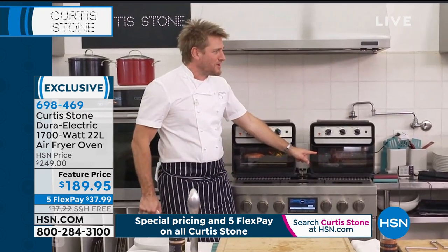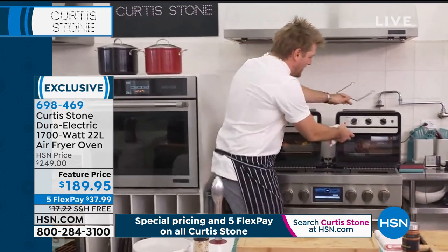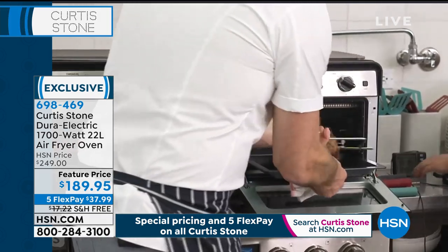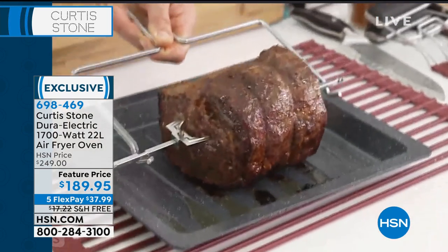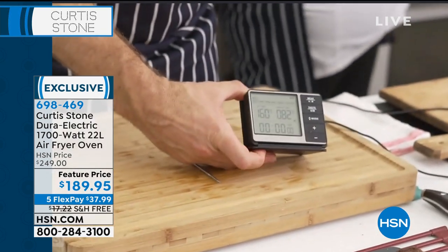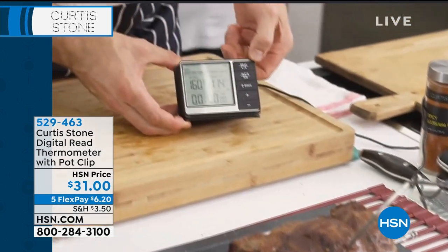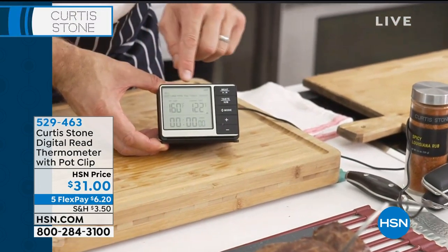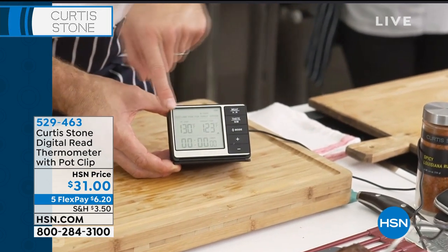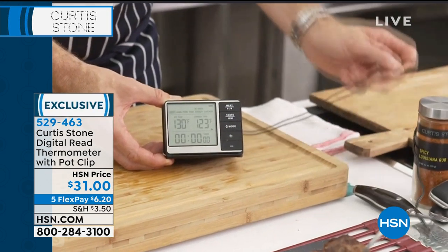We've got a gorgeous rotisserie beef — let's pull it out and have a look. You can see that gorgeous beef on your Dura Pan tray. Vanessa will get the thermometer to show exactly how this is cooked. Here's another tool that will sell out today — I'm going to take my probe and poke it into the middle of the beef. You can choose the meat you're cooking: beef, lamb, poultry, chicken, pork, turkey, or fish. I've got beef set to medium rare — it needs to reach 130°F and it's currently at 123°F.